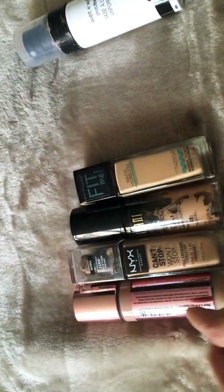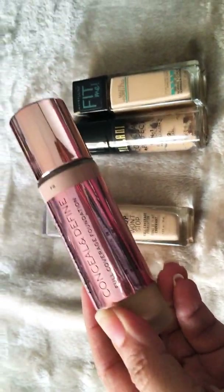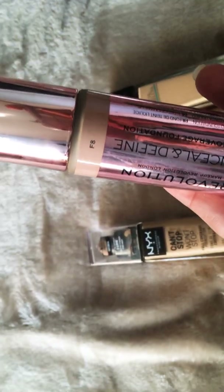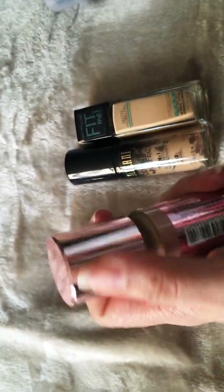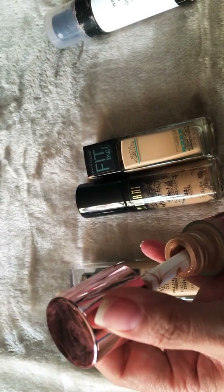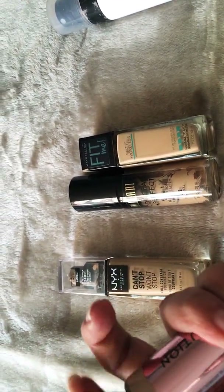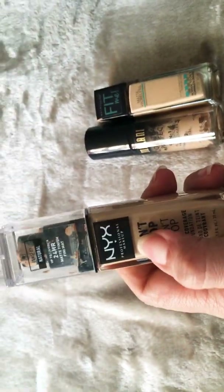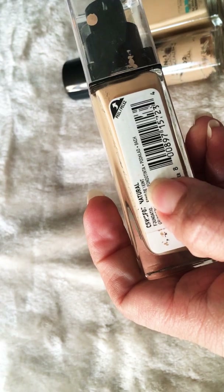For liquid foundations, I went through four of them. My favorites were two: first, the Makeup Revolution Conceal and Define Full Coverage Foundation in shade F8. I really like this one — I repurchased it and that's what I'm using right now. I tried a different version with a dewy finish but didn't like it. This one has a doe-foot applicator. Then I purchased the NYX Can't Stop Won't Stop foundation — very good, I really enjoyed it. It comes with a pump, which can get messy but I liked it. My shade was Natural.